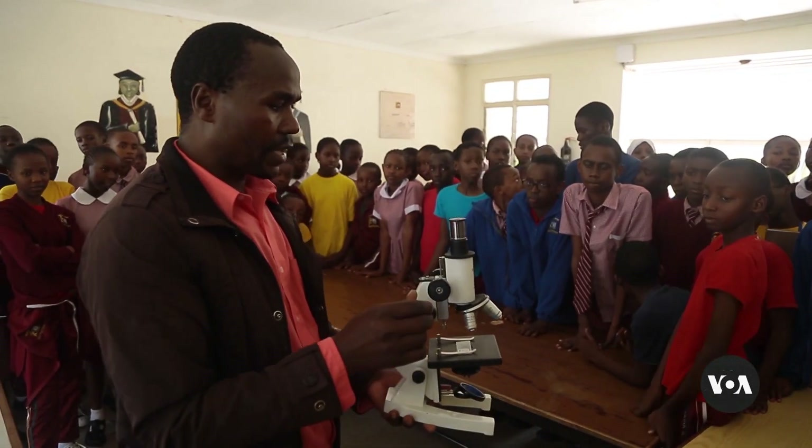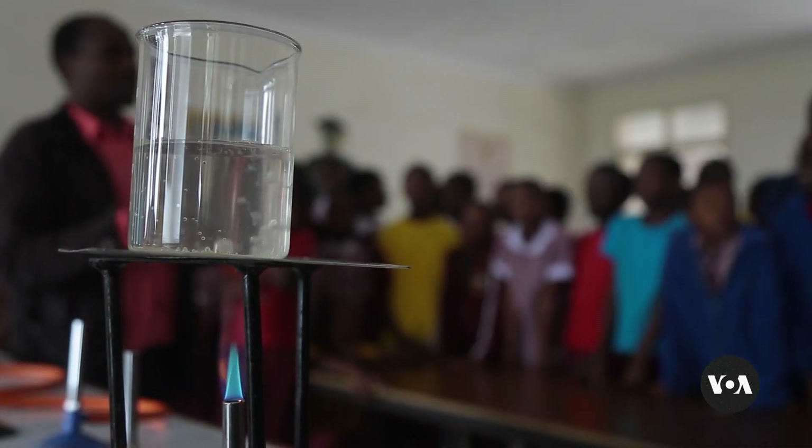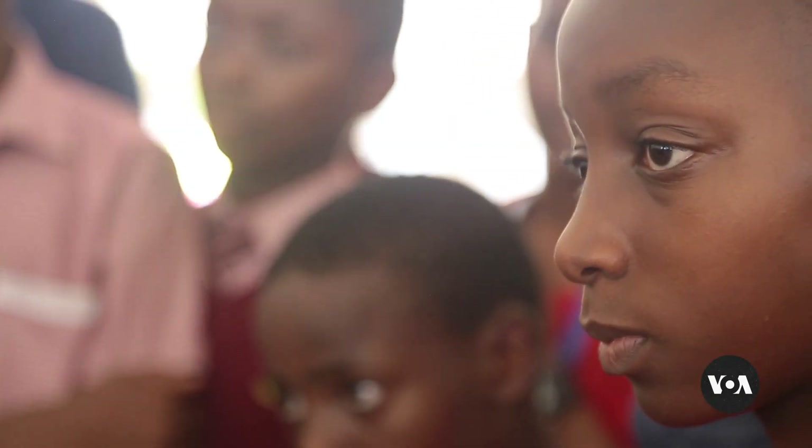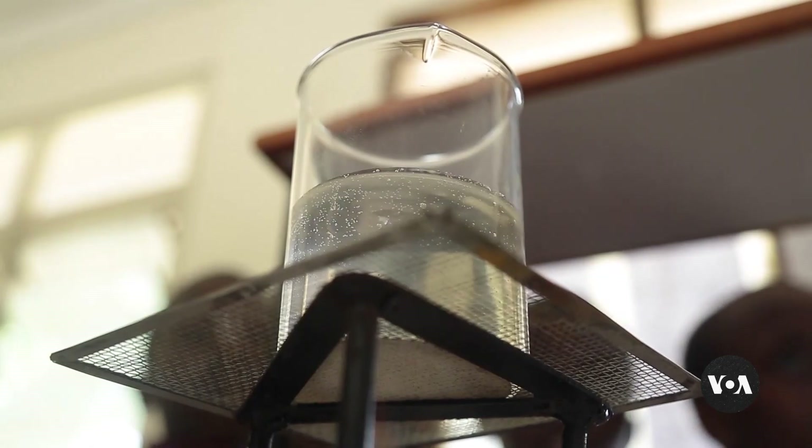Paul Githaiga is a teacher at Kenya's Utawana Academy. For much of his career as a science teacher, he made do with theoretical lessons. Githaiga says setting up laboratories was out of reach for the schools where he taught. Most of the items were only to be found in books as diagrams and pictures, and a teacher may not be able to demonstrate and show what is being taught in the course.